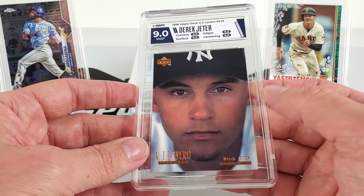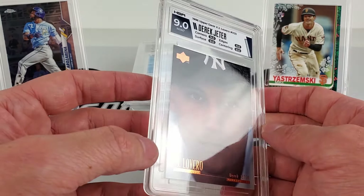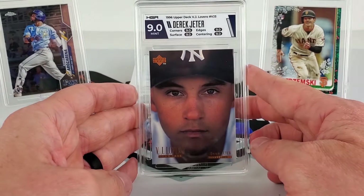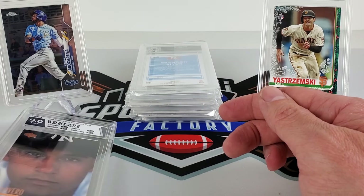This whole order was just a test. I've never really graded before and I was testing my eye — seeing what I come up with and what they grade it. It's a cool-looking card for a Jeter fan though.